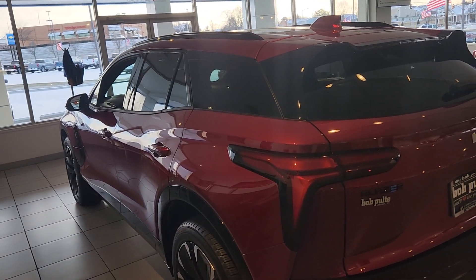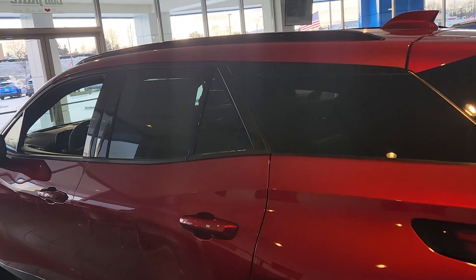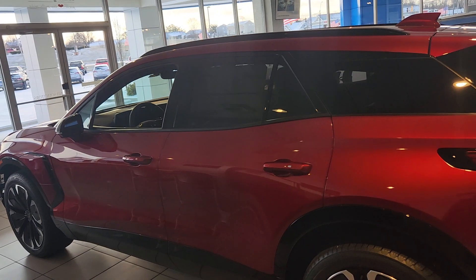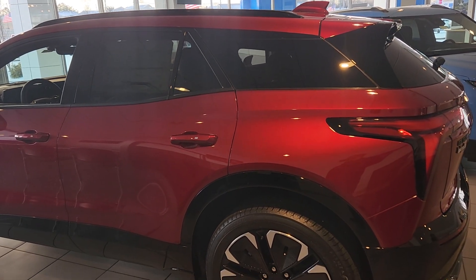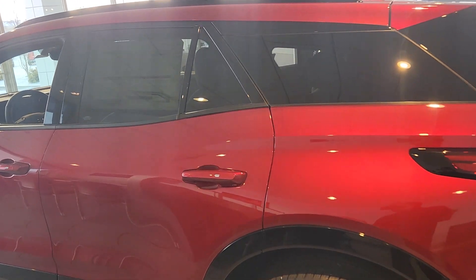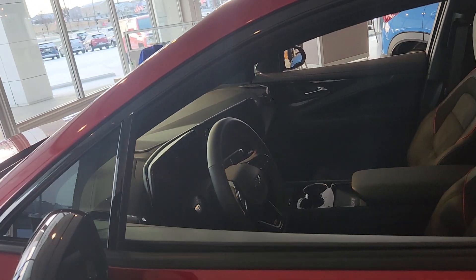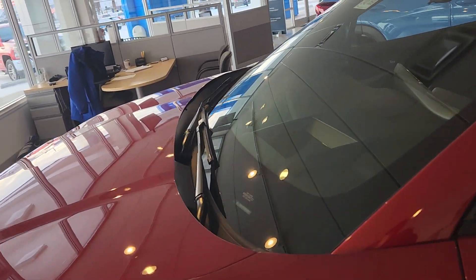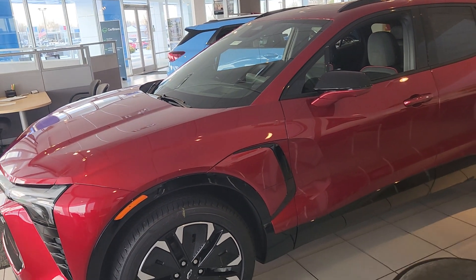On the used side, the maximum credit is $4,000, and the sale price has to be $25,000 or less — the sale price, not the overall amount including taxes. That's very important information. So as I said, the new vehicle credit maxes out at $7,500. By the way, tax credit means it's coming off the sale price.